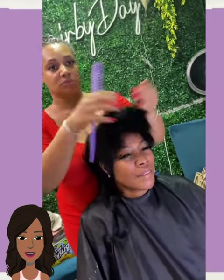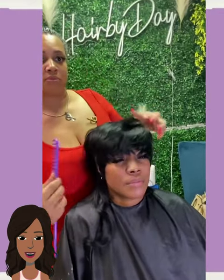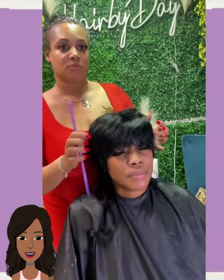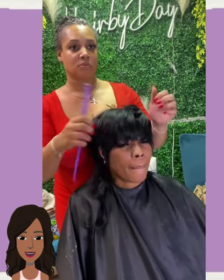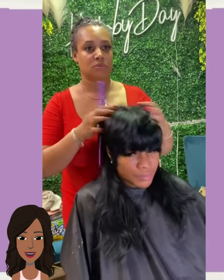All right, you guys, I hope you have enjoyed checking out all of the hairstyles featured within today's video. Let us know in the comments below which one was your favorite. Be sure to give this one a big thumbs up, hit that subscribe button, and I will see you in the next one.